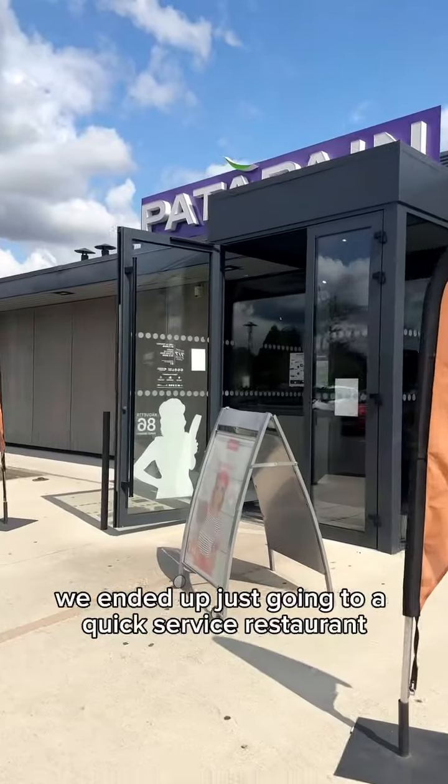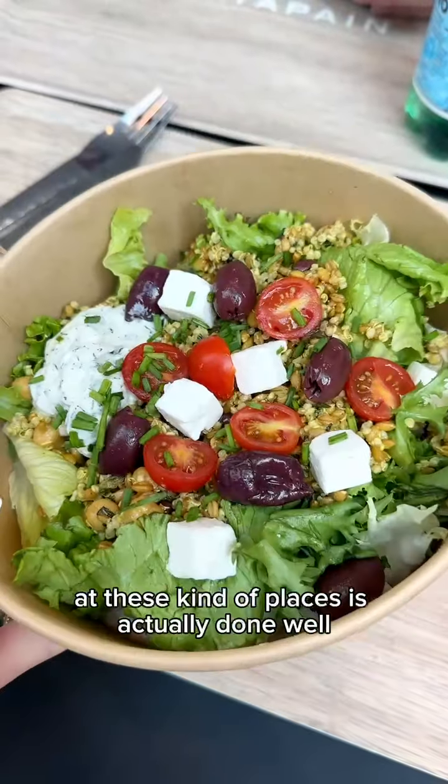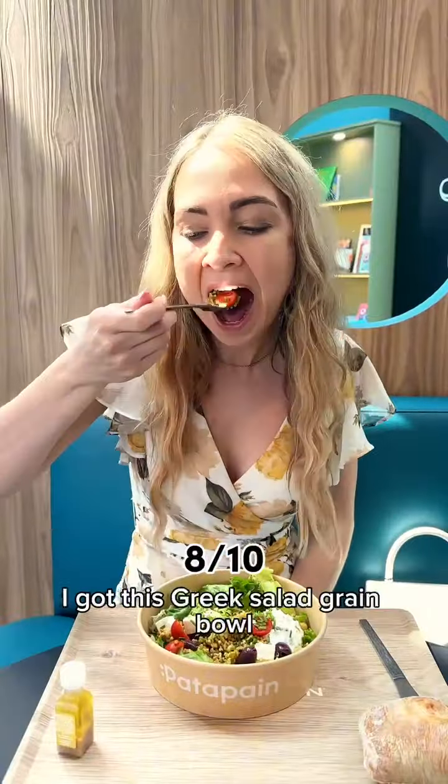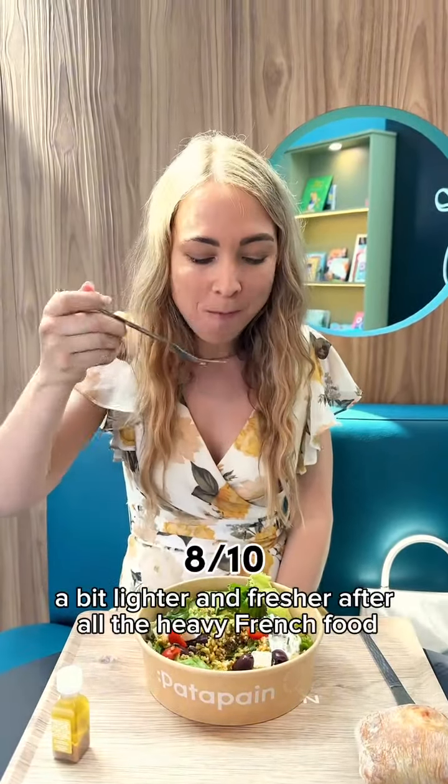We ended up going to a quick service restaurant. The nice thing in France is that even the food at these kinds of places is actually done well. I got a Greek salad grain bowl and honestly it was quite nice to have something a bit lighter and fresher after all the heavy French food.